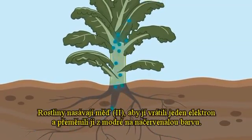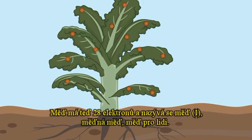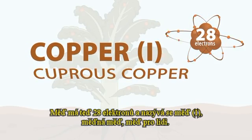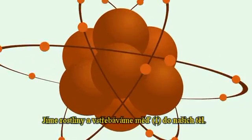Plants soak up the copper two, give it back one electron, and turn it from blue to a reddish color. The copper now has 28 electrons and is called copper one, cuprous copper, or copper for humans. We then eat the plants and absorb the copper one into our body.